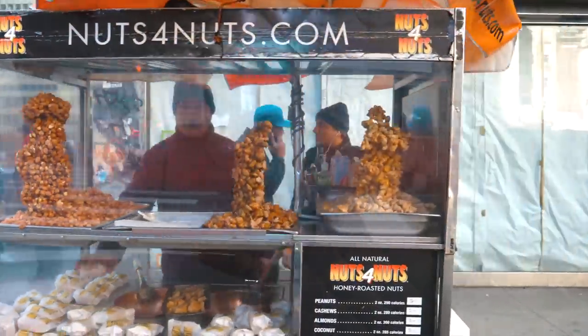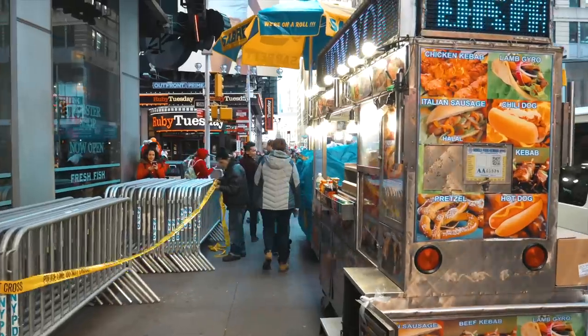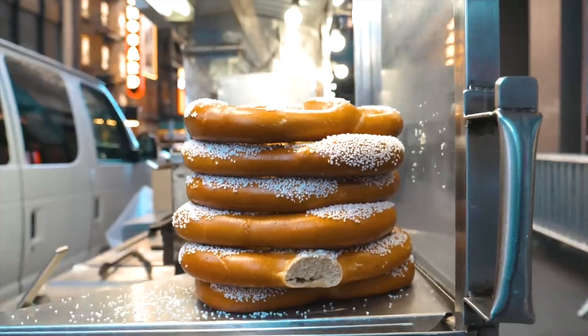Instead of eating at restaurants, save money by eating at food carts and trucks. You can get an empanada for $1.50. I also have an entire video on budget restaurants and budget places to eat — everything in it is under $9. I'll link that below.